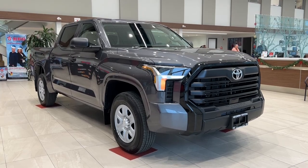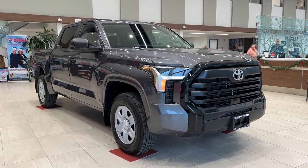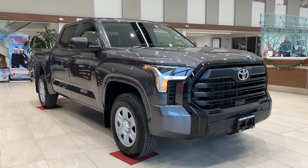Introducing the powerhouse of innovation, the 2024 Toyota Tundra CrewMax SR, available now at Kelowna Toyota.